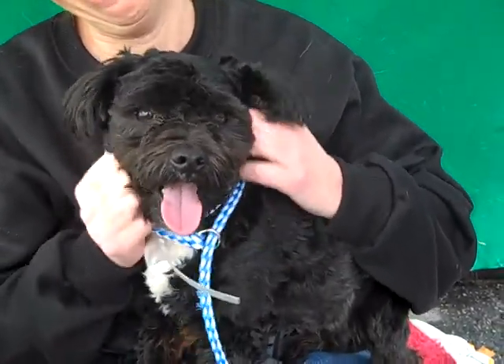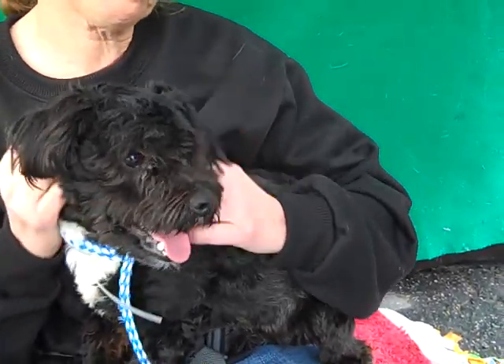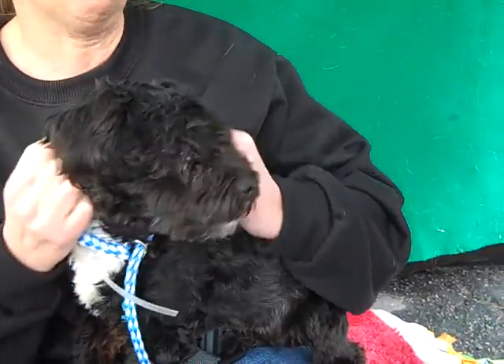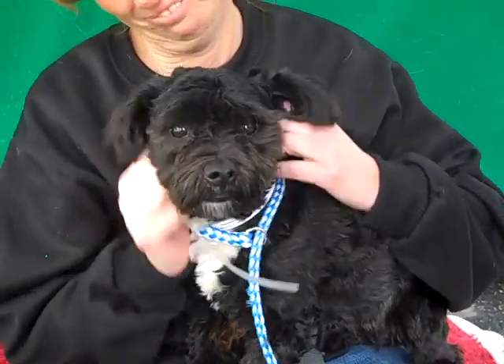He'd make a great choice. I think he'd be good with an individual. He's got a low to medium energy level, so he'd be good with children, a good playmate or family in a house or an apartment, just anywhere really. He is a great little guy.